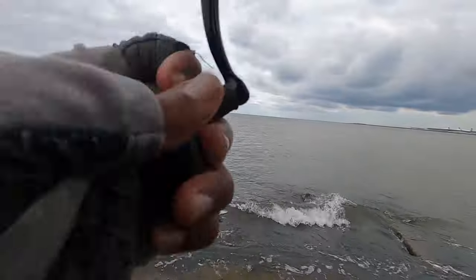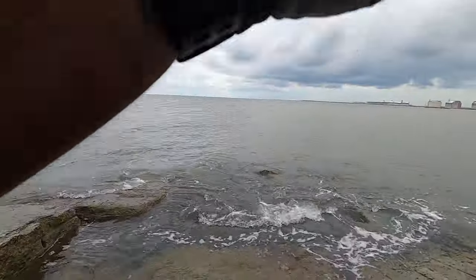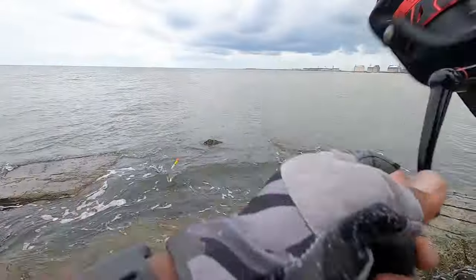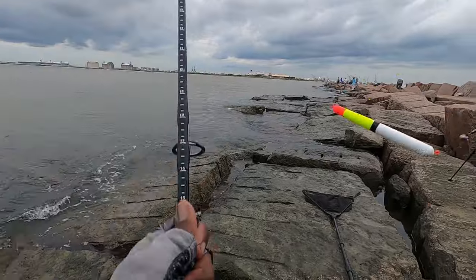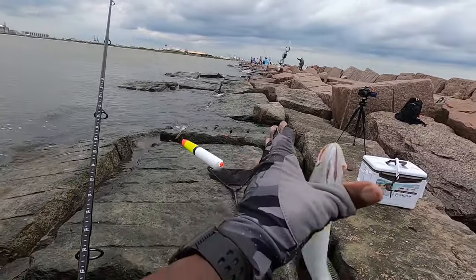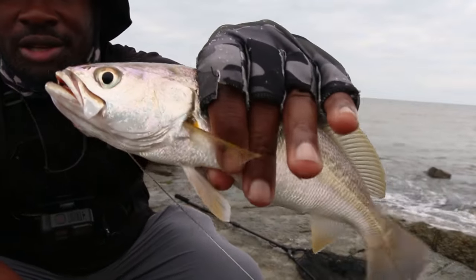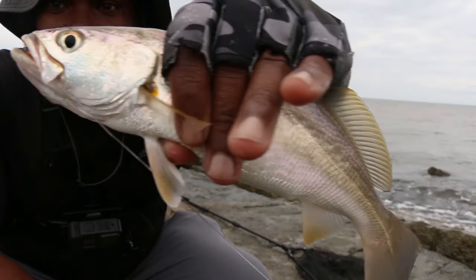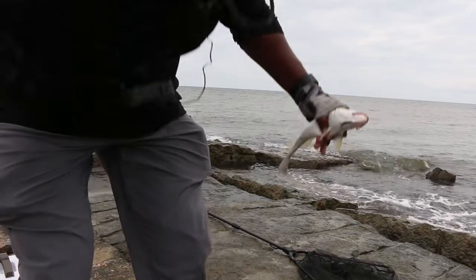Wait — I looked away for a second but we're on something y'all! Small though. Oh, that's a nice little... oh it's a sand trout! Nice sand trout. Here's the sand trout — nice little specimen. Finally got something, not what we were looking for though.